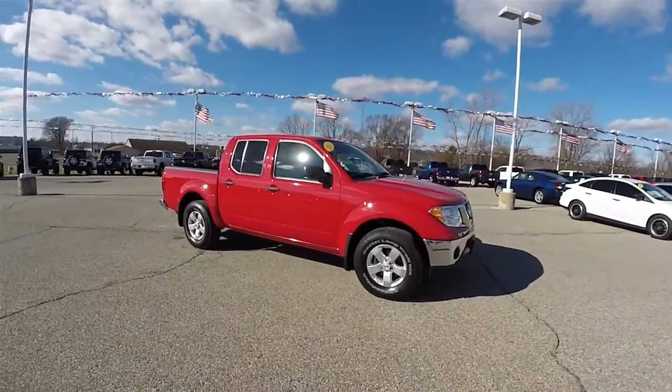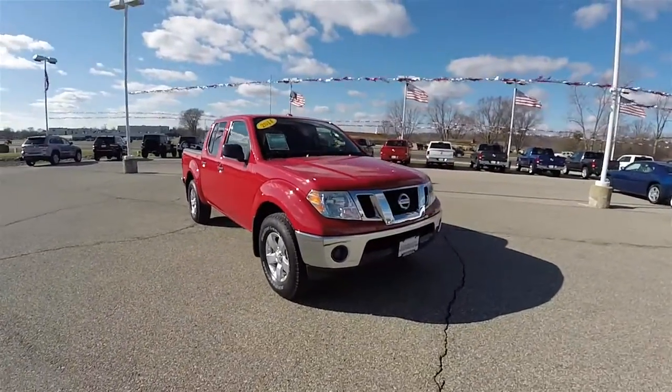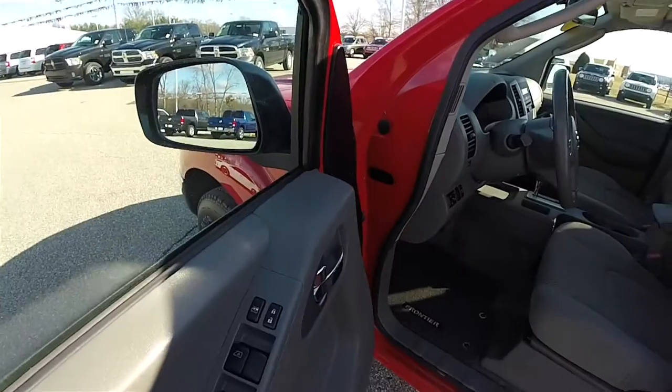The vehicle does have keyless remote entry. Alright, let's take a look at the interior.